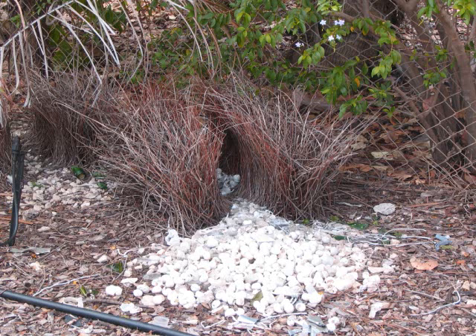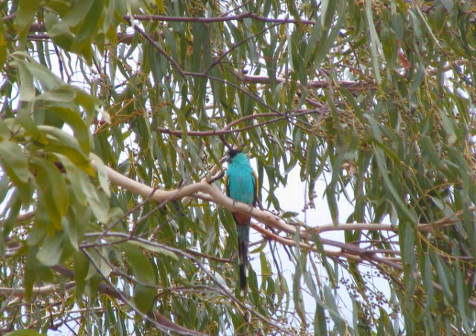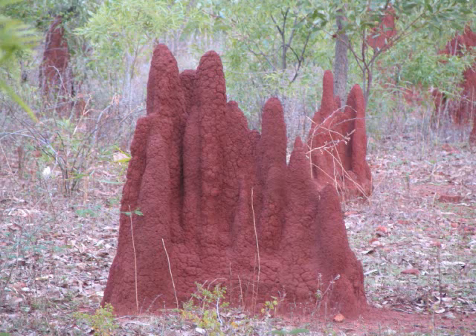This is the bower of a Bowerbird. Another view of the bird's bower, with an old bower in the background. And this is a Hooded Parrot. These are termite mounds where the Hooded Parrot will nest.